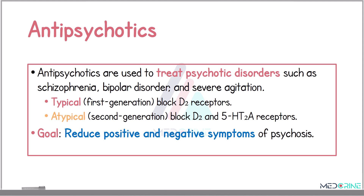Typical antipsychotics work by blocking dopamine D2 receptors, while atypical antipsychotics target both the D2 receptors and serotonin 5H2A receptors. The overall therapeutic goal of these drugs is to reduce both the positive symptoms and the negative symptoms of psychosis.